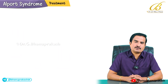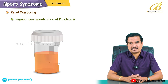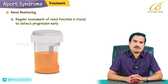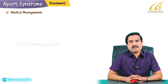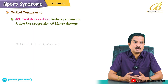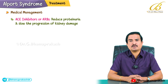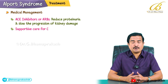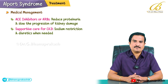Regarding treatment, renal monitoring with regular assessment of renal function is very crucial to detect disease progression. ACE inhibitors or angiotensin receptor blockers are mainly used to reduce proteinuria and slow the progression of kidney damage. Supportive care for chronic kidney disease includes sodium restriction and diuretics when needed.